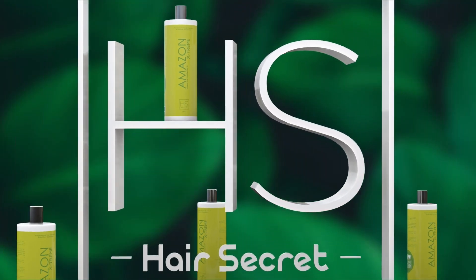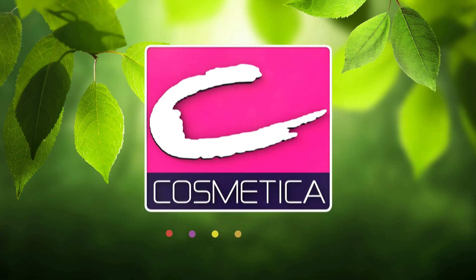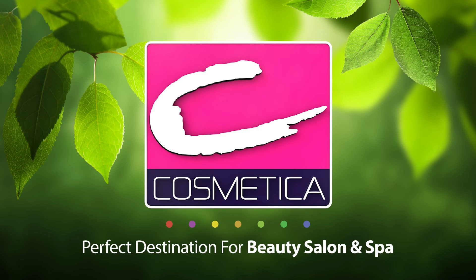H.S. Amazon Extreme, brought to you by Cosmetica. We're the best place to go for beauty products and equipment, and the perfect destination for beauty salons and spas.